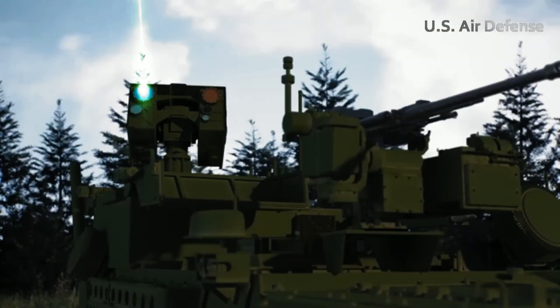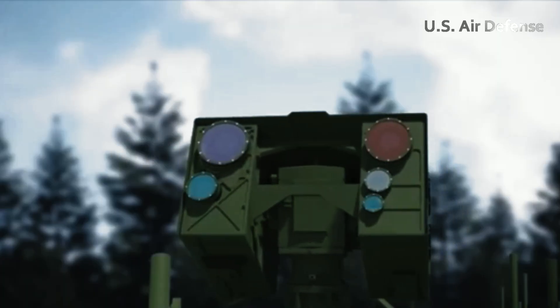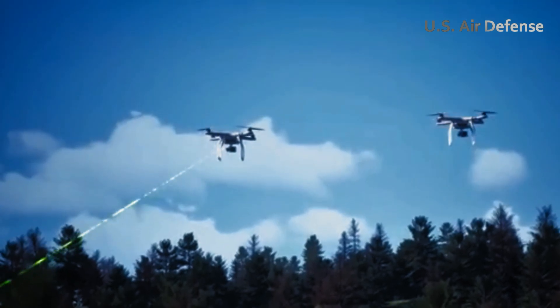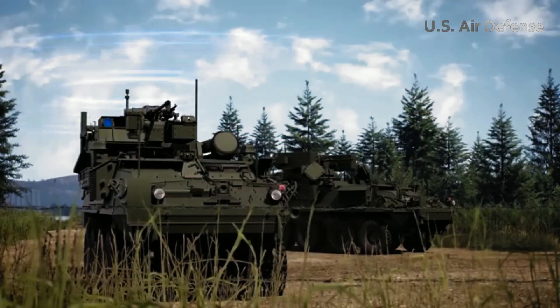Mounted on the Stryker A1 8x8 armored vehicle, M-SHORAD features a 50-kilowatt laser weapon, advanced radar, beam control systems, and targeting guidance. It is capable of intercepting mortars and mines during intense artillery barrages, thanks to its active radar seeker.